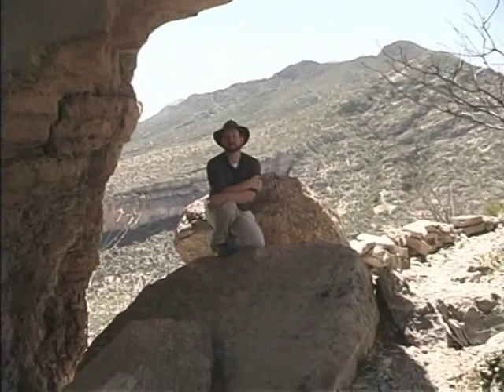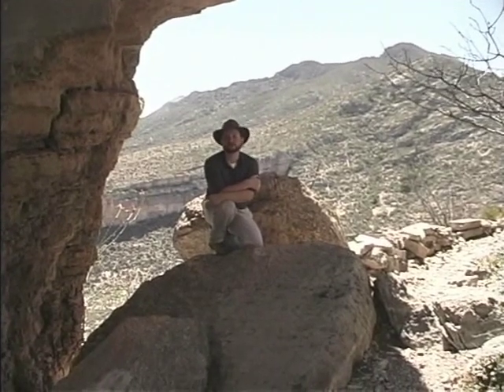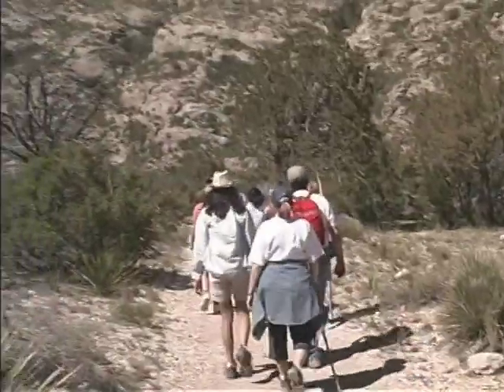This sentinel in the West Texas sky attracts not only professional geologists, but travelers, tourists, and hikers from all over the world each year, in order to enjoy its scientific and its beautiful aspects.